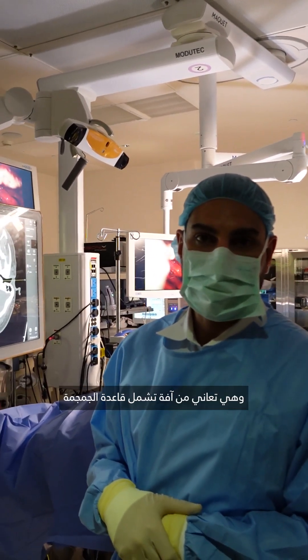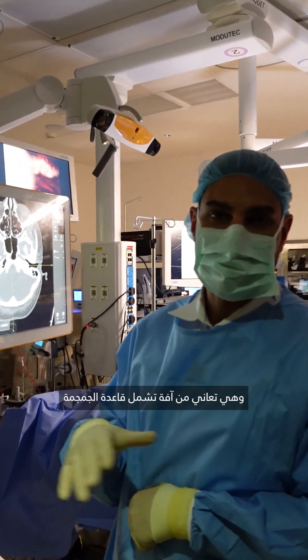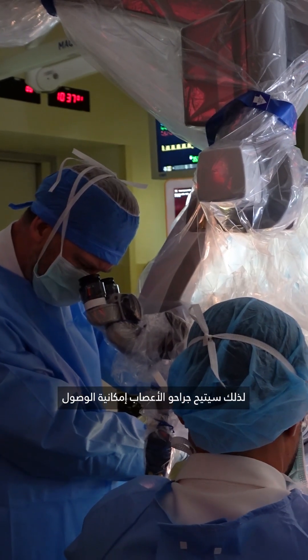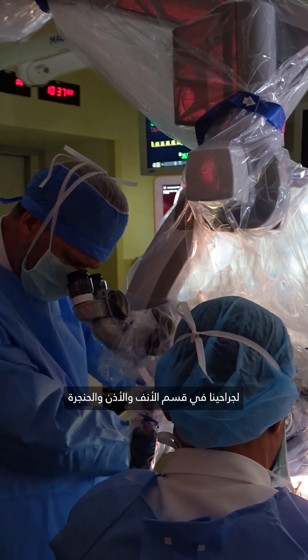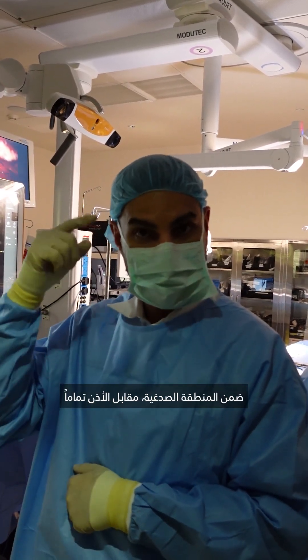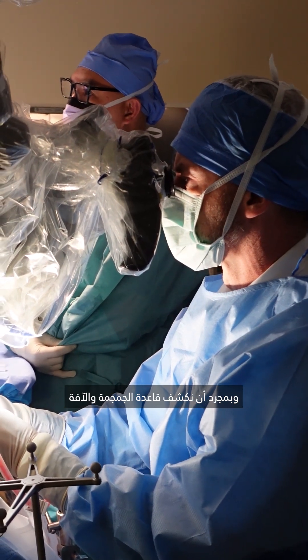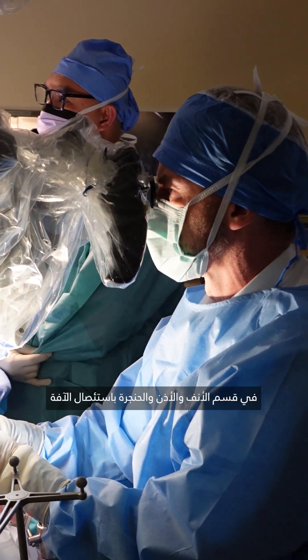Our patient presented with a lesion involving the base of the skull, involving a bone known as the temporal bone. The neurosurgeons will provide the exposure for our ENT surgeons — we make an opening in the skull right in the temporal region just in front of the ear. Once we expose the base of the skull and the lesion, our ENT colleagues will then come in and resect it.